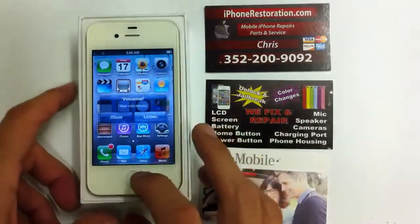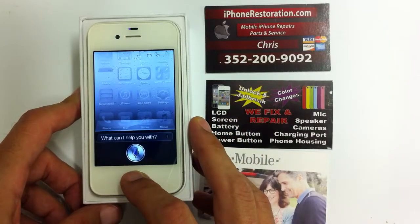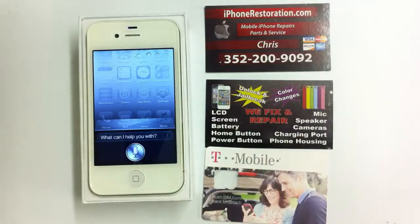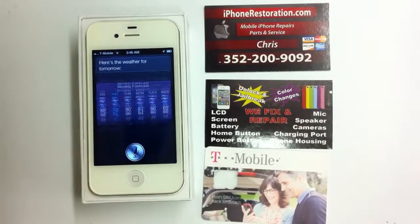It has a full working version of Siri. What's the weather like tomorrow? All you have to do is hold down the home button — you can pretty much ask it anything.